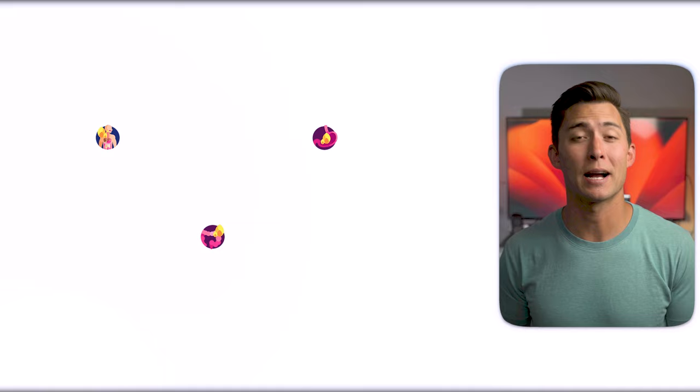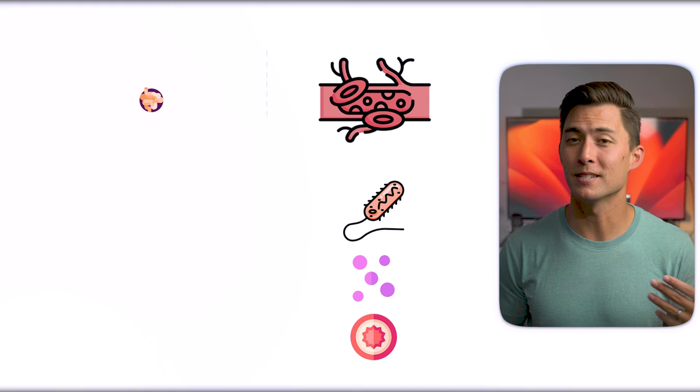Poor gut function, including conditions like leaky gut, can have negative effects on the liver since the gut and liver are closely interconnected through the gut-liver axis. If your digestive system is compromised, this can allow bacteria, endotoxin, and other pro-inflammatory products from the gut into the bloodstream. When these substances reach the liver, they can trigger an immune response and create stress and inflammation.